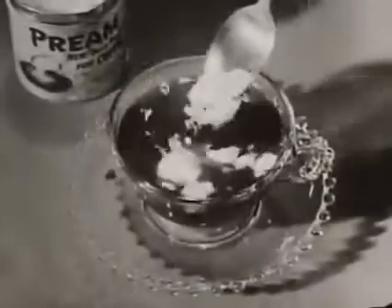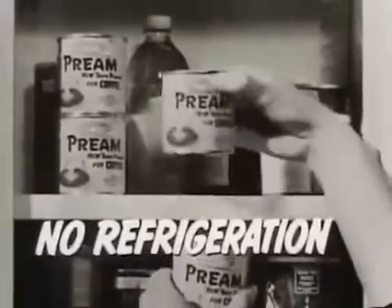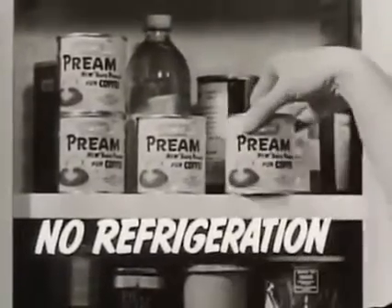Have you tried Pream? It's the new dairy miracle that creams your coffee instantly. Pream needs no refrigeration. It never sours, never turns.